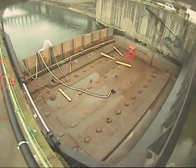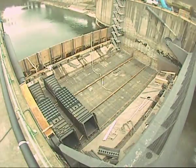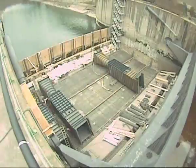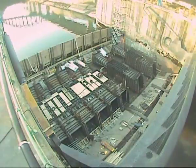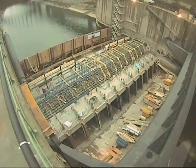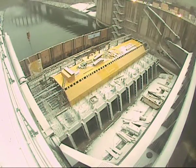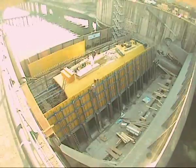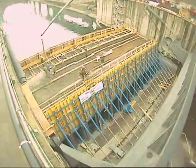After the dewatering of the construction area, the 12 turbine chambers with draft tubes are put into place. The Weir structure is concreted in two stages. After the first stage, the manipulation room across the entire width of the Weir structure is prepared for concreting, and the guiding rails for the intake gates are installed.